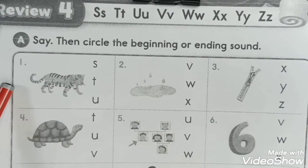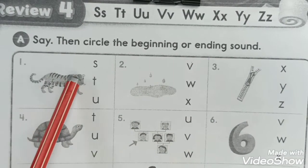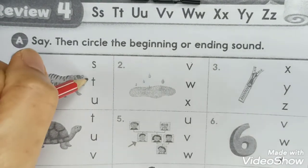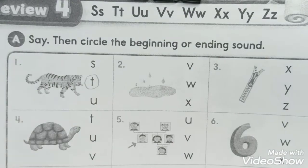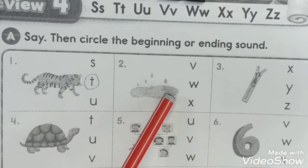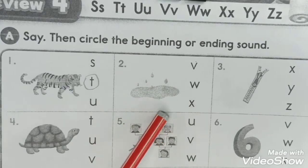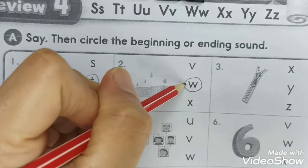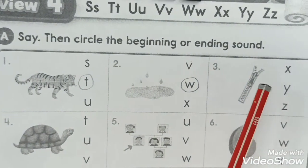Number one: What's this? It's a tiger. So we have the circle. Tiger - circle. And number two: What's this? It's water. Water, so we have the circle W. Water.